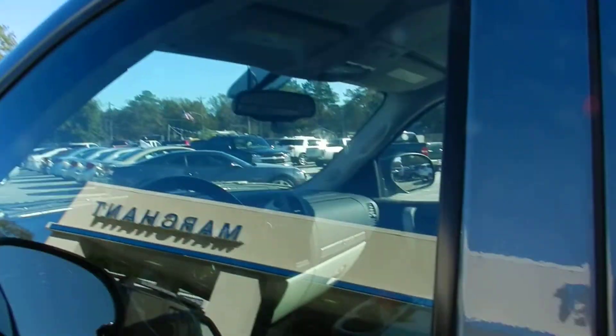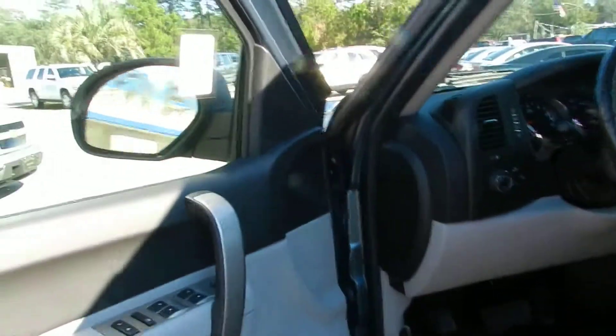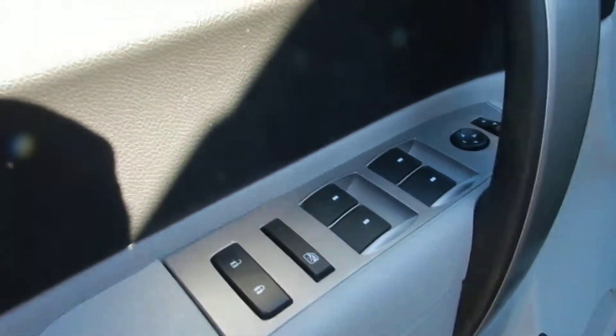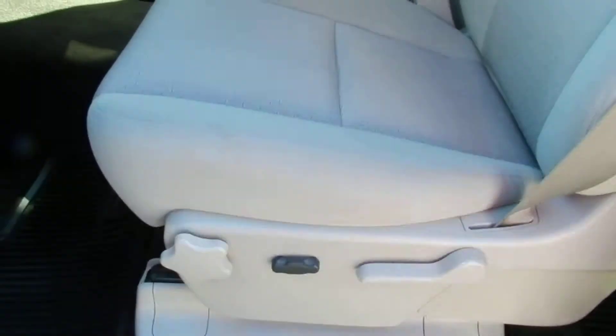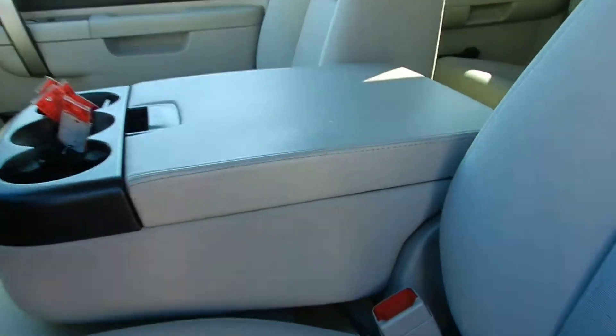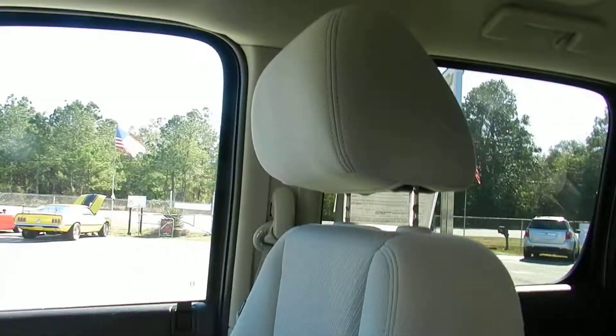Let's take a look at the inside. You get power windows, power locks, and power mirrors. There's a power driver's side seat and cloth interior. Very clean.